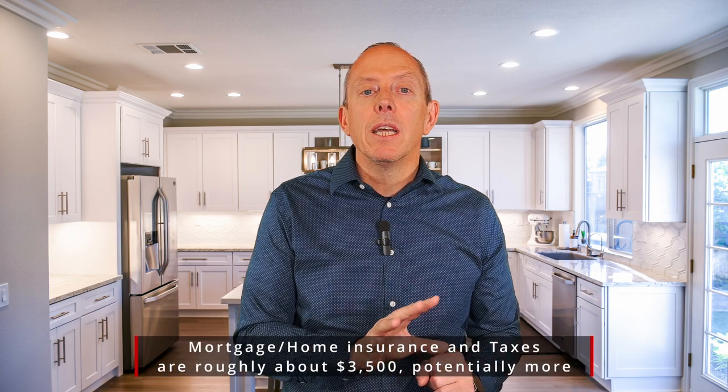The first piece is obviously your mortgage — you already know that — but behind the scenes you're going to have homeowners insurance, you're going to have taxes, and maybe even some PMI, or private mortgage insurance. All that stuff is tacked onto your mortgage.